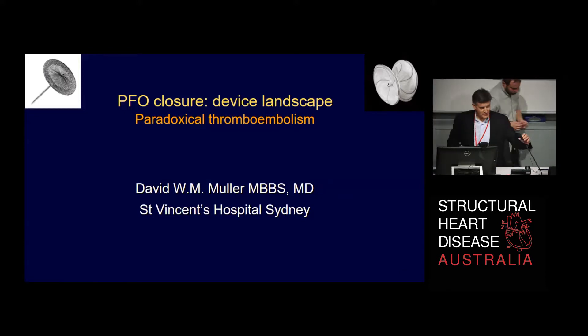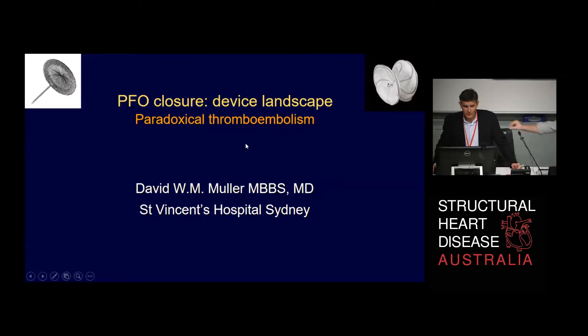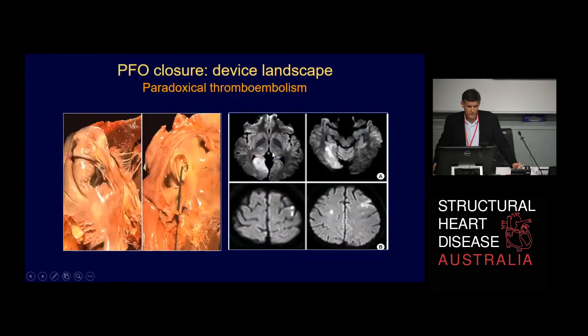Thanks so much, Julie. It's a pleasure to be here and particularly to follow Greg, who always gives an enormous boost to any presentation that follows him because it's so much easier to explain what's going on. My task is just to present a case of something that can happen when you close a PFO, fortunately not very often, or an ASD for that matter, which is probably a little bit more common. This is the only case I've had of this particular complication.